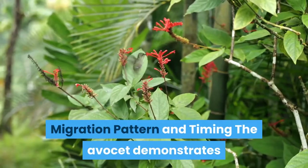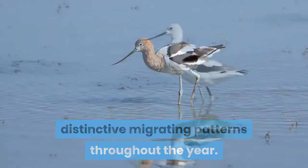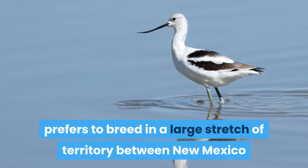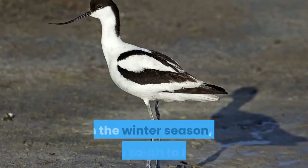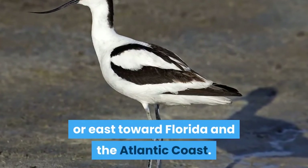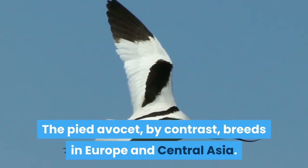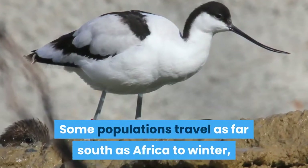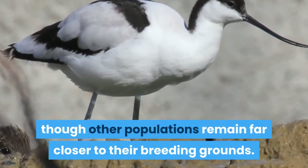Migration pattern and timing. The Avocet demonstrates distinctive migrating patterns throughout the year. The American Avocet, for instance, prefers to breed in a large stretch of territory between New Mexico and southern Canada. In the winter season, it travels south to Mexico or east toward Florida and the Atlantic coast. The pied Avocet, by contrast, breeds in Europe and Central Asia. Some populations travel as far south as Africa to winter, though other populations remain far closer to their breeding grounds.